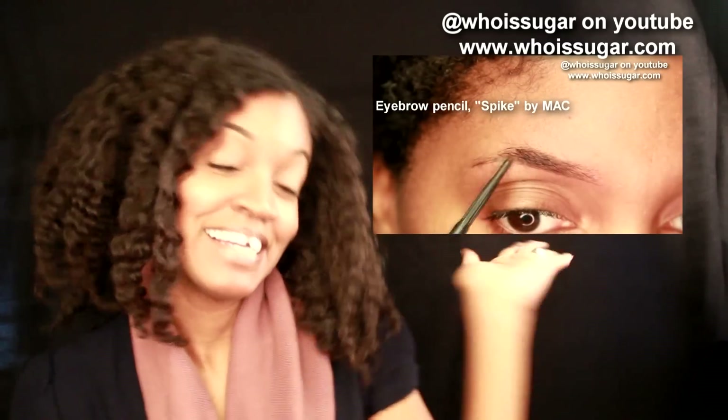Check out this video on how you too can get your eyebrows to look similar to mine. And for my face, check out this video — my simple, easy, natural-looking makeup tutorial.